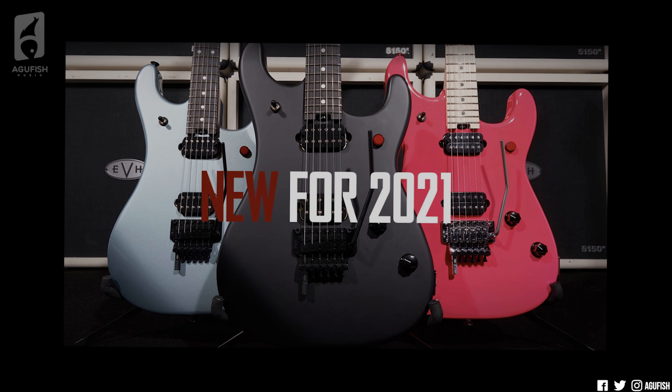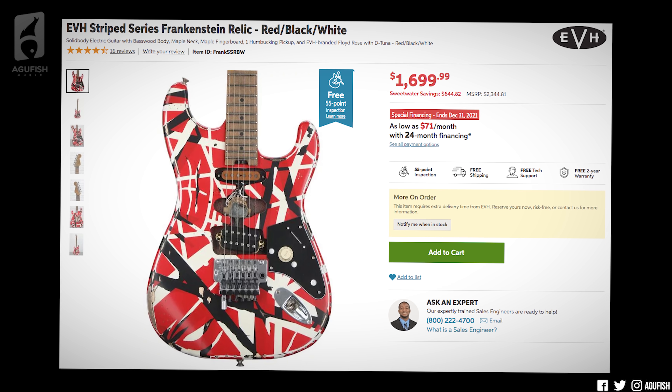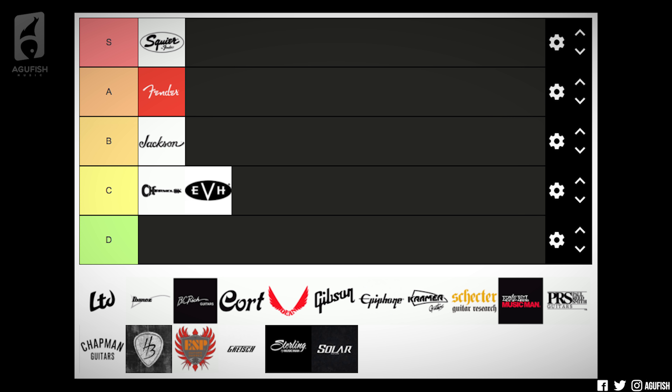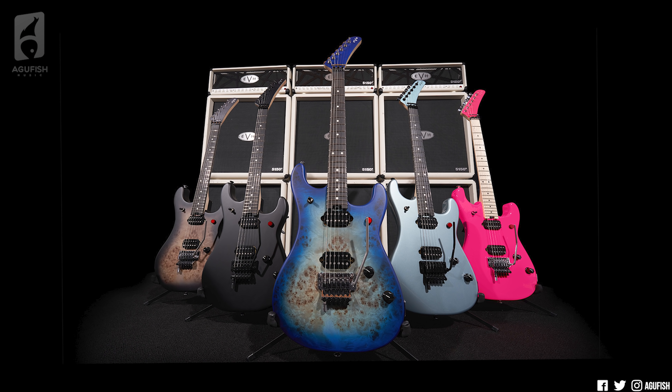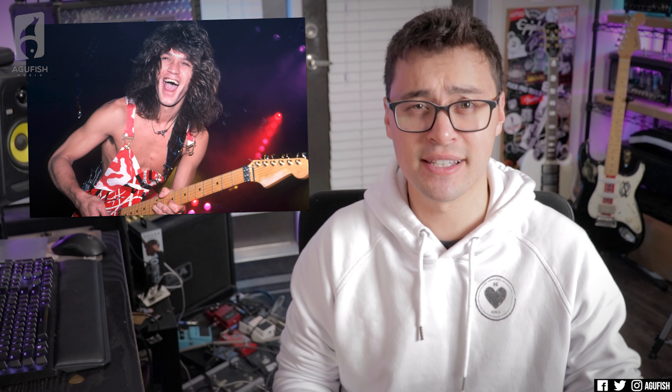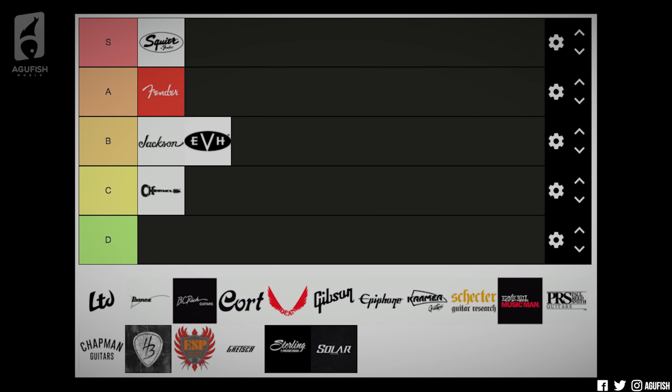EVH. They have the new 5150 series, Wolfgang QM with baked maple necks and fingerboard. You may as well count the Stripe series Frankie as a new release since last year — they were like impossible to get. I like the new finishes a lot and the big red kill switch button on the 5150s. I think understandably we didn't see a lot from EVH because RIP the GOAT, and EVH is not a huge operation compared to Jackson and Charvel. The next couple of years are really going to define EVH as a company. B tier — nothing massively groundbreaking, but it is hard to judge them because they are so much smaller.